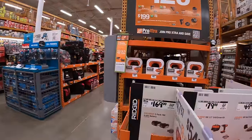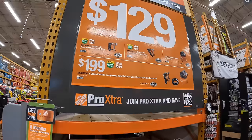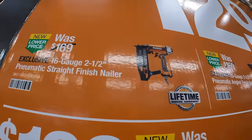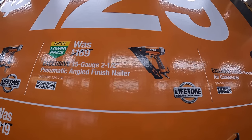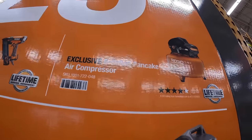We are at the Home Depot in Crystal Lake, Illinois. Rigid has a deal going on: $129 your choice. They have the 16-gauge two-and-a-half-inch pneumatic straight finish nailer, the 15-gauge two-and-a-half-inch pneumatic angled finish nailer, and the six-gallon pancake air compressor.